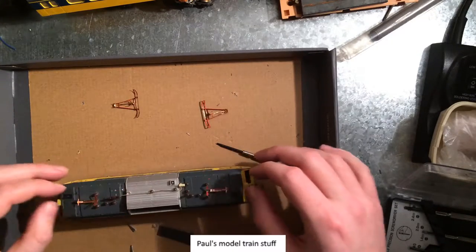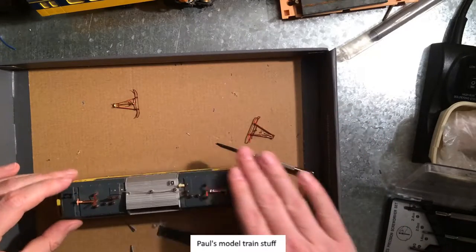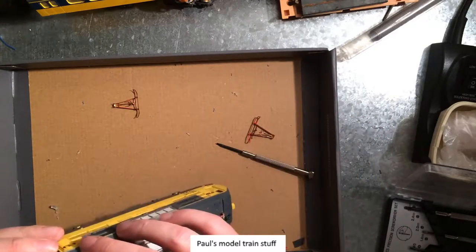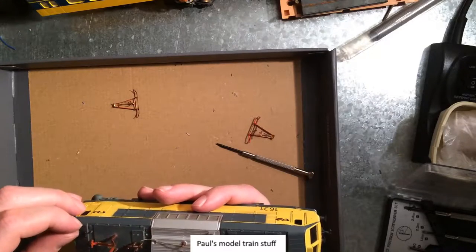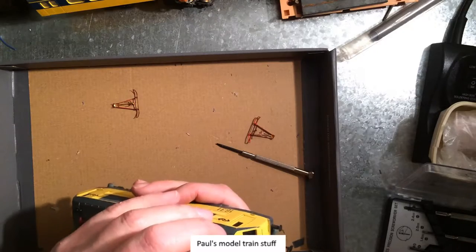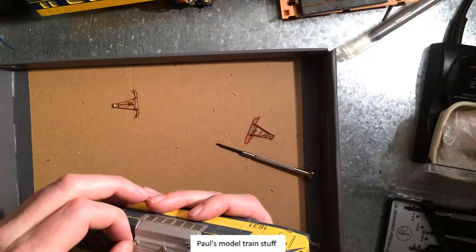Oh, the Pico locomotive. Someone went berserk with the glue. There's supposed to be a lot on top here, but that's all missing. But it does have these little siphons — typhons, or whatever they're called — the loud noisemakers.